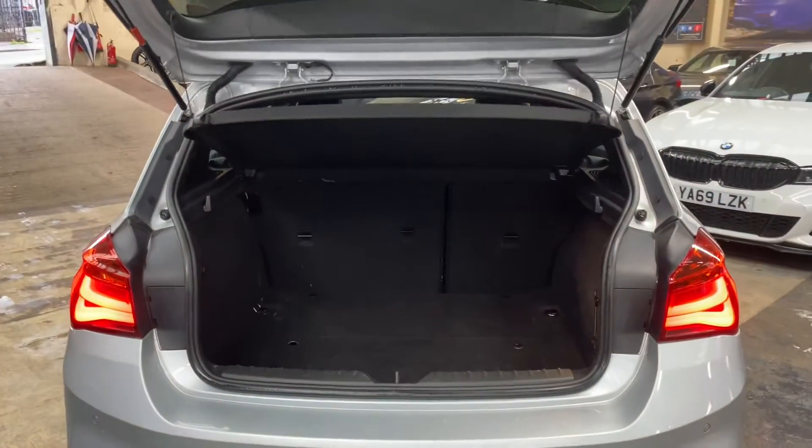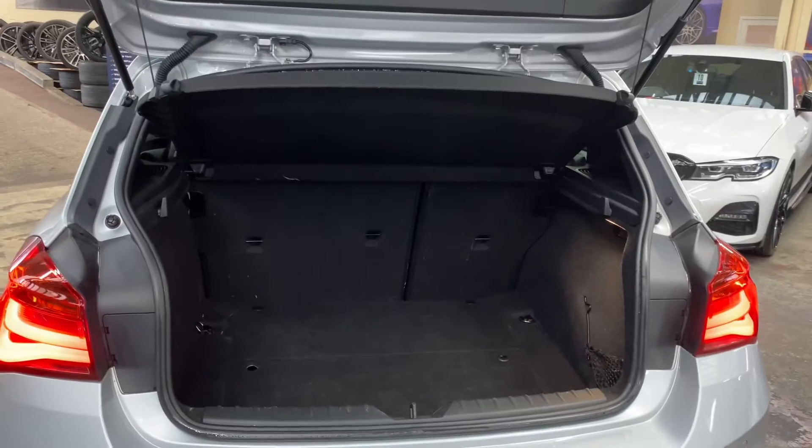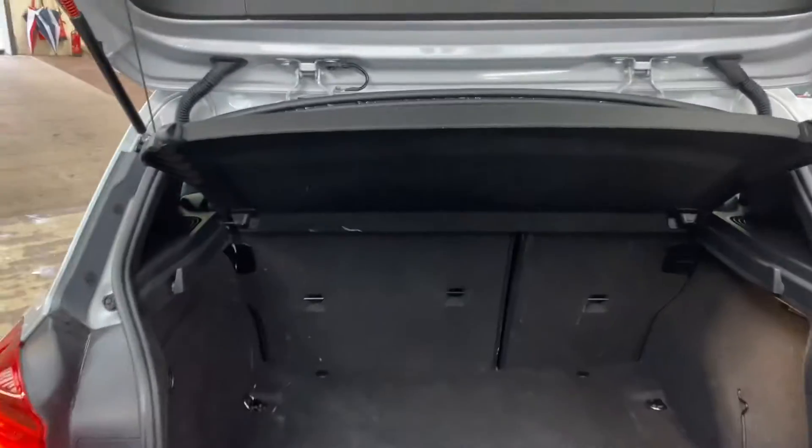One of the great things about the one series is the amount of boot space on offer — as you can see, there's tons of space. You can also fold the rear seats down should you wish to give yourself extra room.